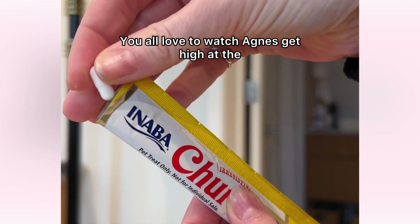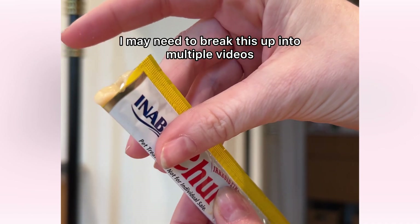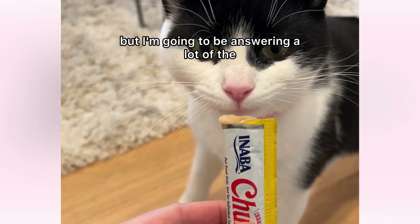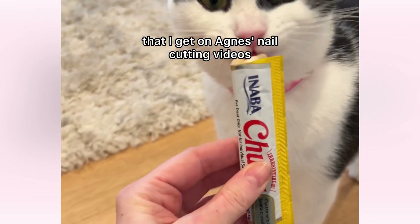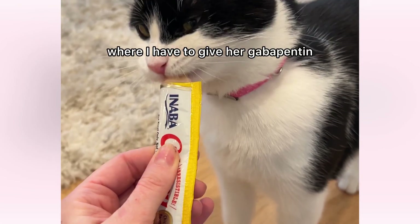You all love to watch Agnes get high at the nail salon, so here we go. I may need to break this up into multiple videos, but I'm going to be answering a lot of the most common questions that I get on Agnes' nail cutting videos where I have to give her gabapentin.